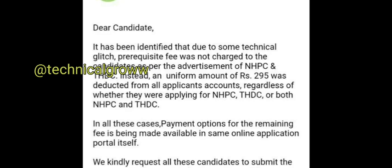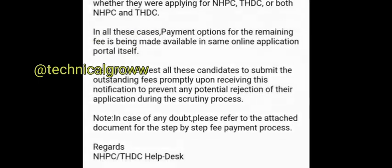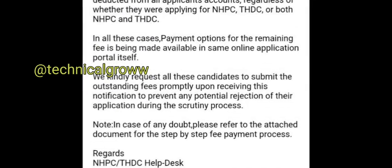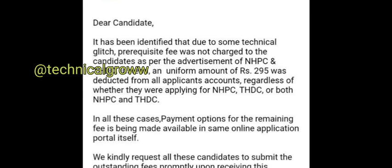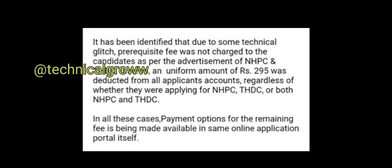If you have already paid the fees, then don't pay it again. You just mail them — just reply to them and attach your receipt, or you can provide a reference number, payment ID, or transaction ID — whatever you have — and reply to this mail stating that you have already paid fees for this post.